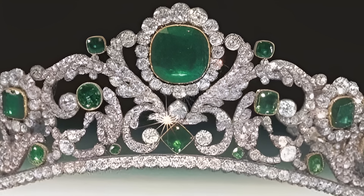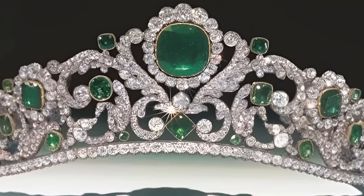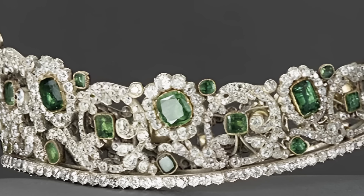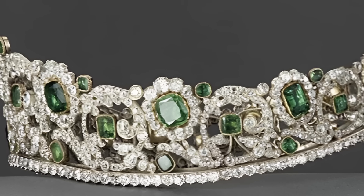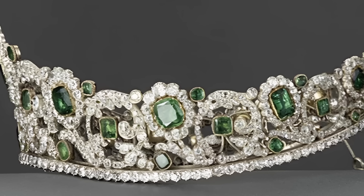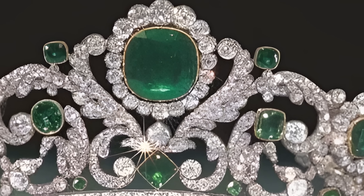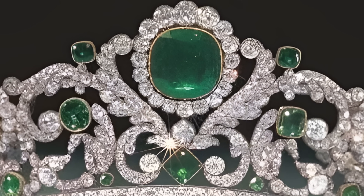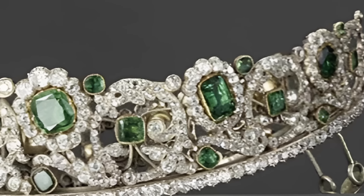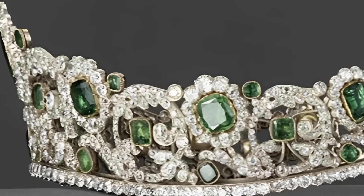The tiara of Marie Therese of France, daughter of Marie Antoinette, was often worn by Marie Therese of France, who survived the execution of her parents. Although this tiara officially belonged to the French crown, Maria Theresa used it as a symbol of her connection with the royal family. Now the tiara of Marie Therese of France is in the Louvre, where it can be seen by museum visitors. This artefact continues to attract the attention of historians and art lovers, recalling the dramatic events of French history and the legacy of Marie Antoinette.